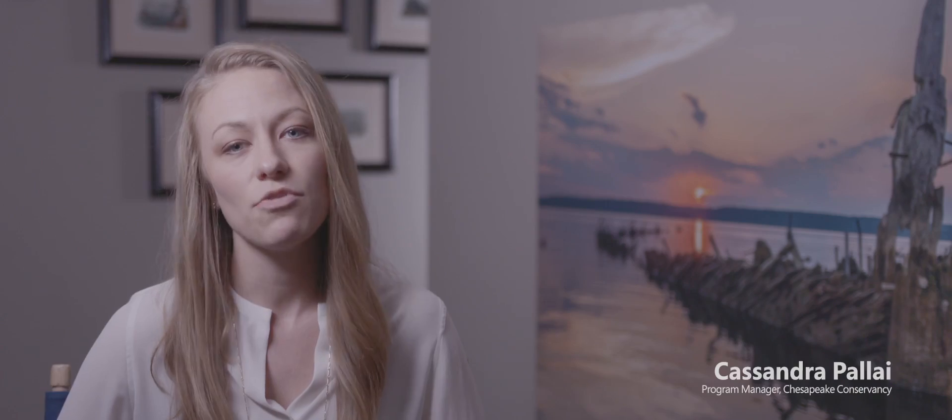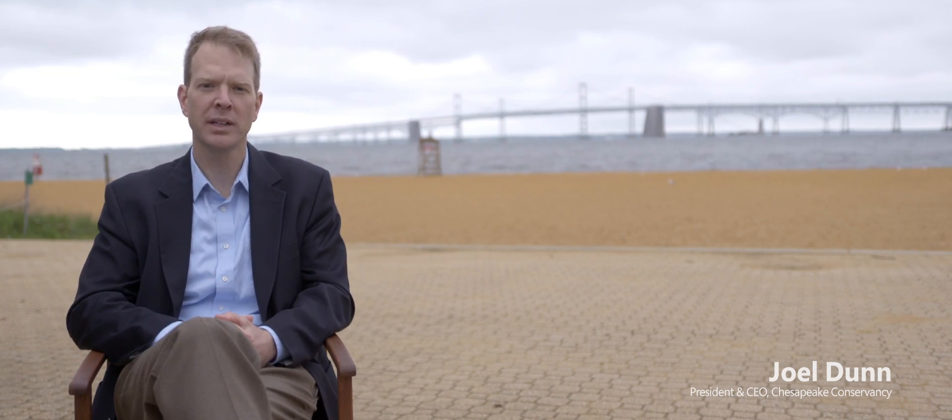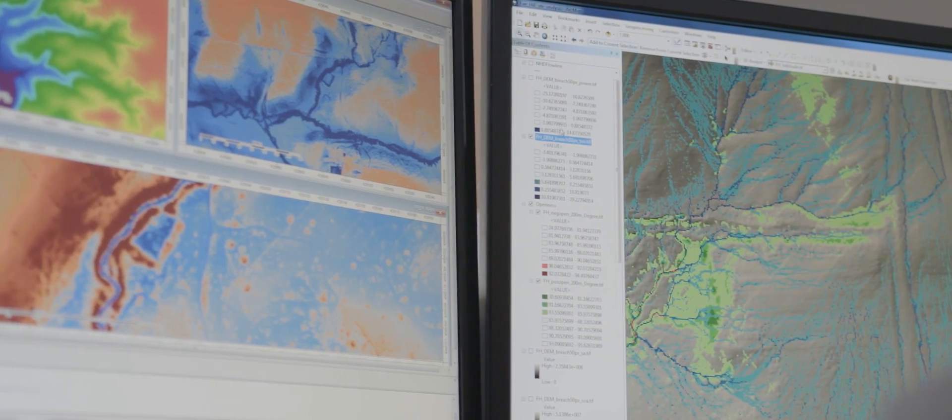The Chesapeake Conservancy has been focused on creating tools that help answer some of these questions. In the infancy of the Chesapeake Bay program, scientists built a scale physical model of the bay to understand how processes worked and to simulate potential solutions. A lot has changed since then, and technology has been the catalyst.